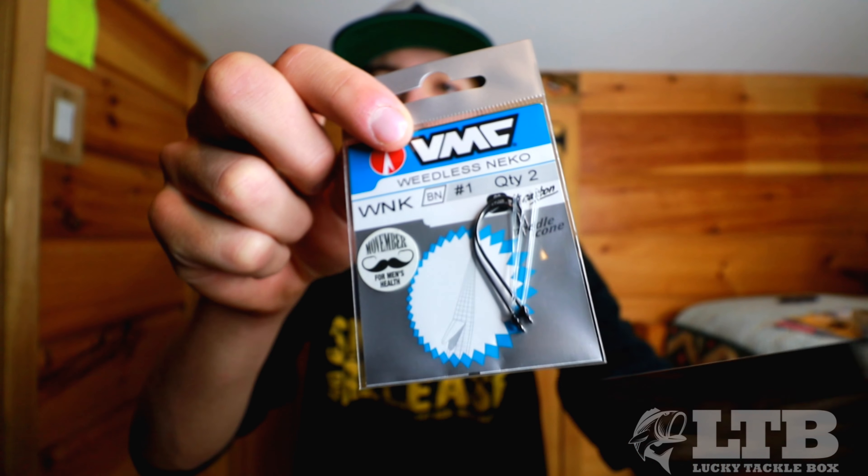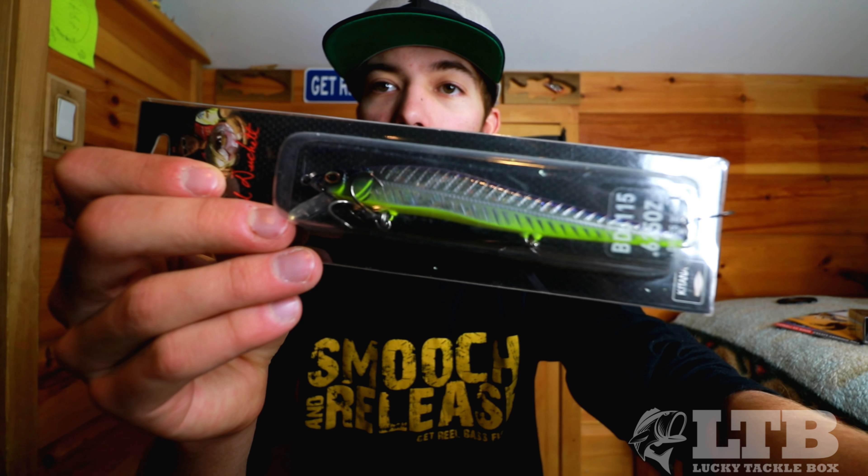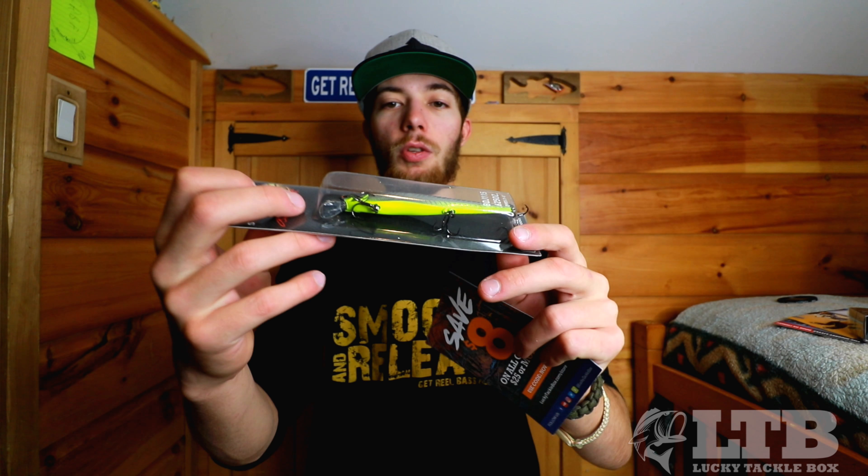Then we have Ike's approved weedless miko hooks — there's a mustache on it, I'm assuming that's for No Shave November, men's health. These go for $3.99. In my hand I have the Bagley Pro Sunny B LTB exclusive — this is $12.99. Check it out — that is actually a color that will catch me a lot of fish. Next is the BD 115 series jerkbait — it dives three to five feet, goes for $6.99. It's a pretty sick one too — very nice design, three trebles.